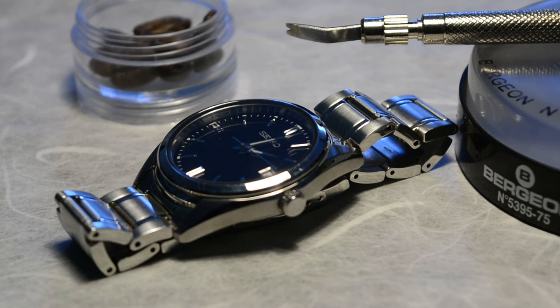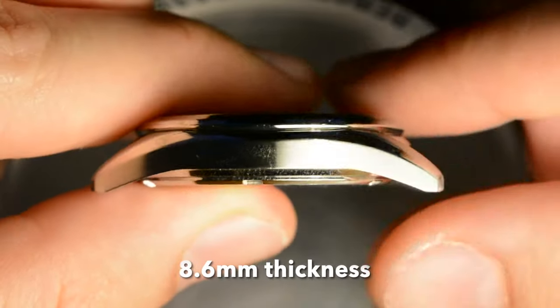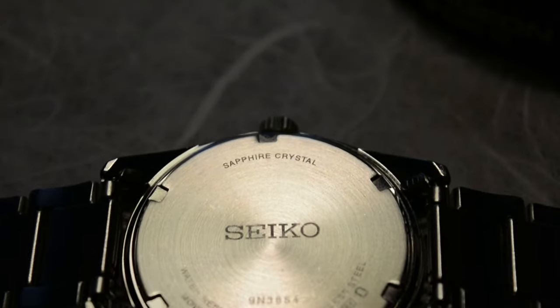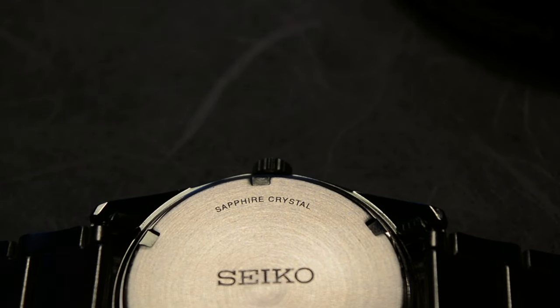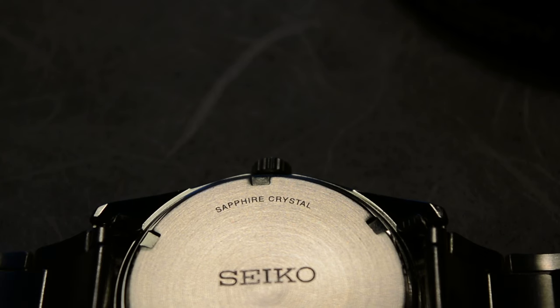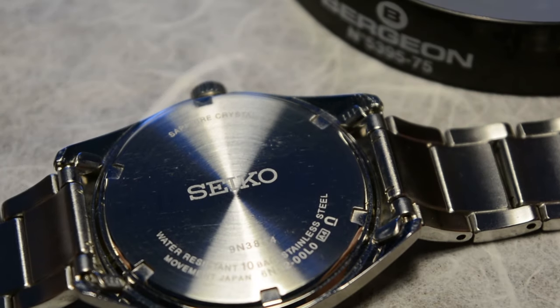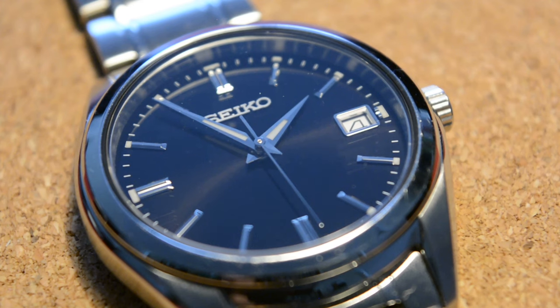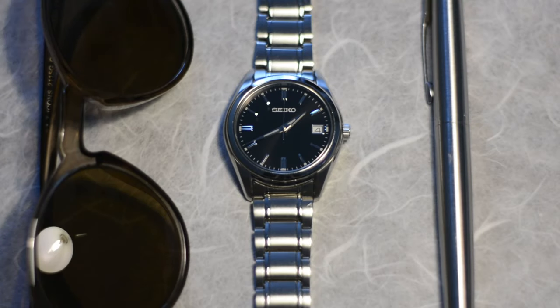This watch features a 36mm case, 18mm lug width, 8.6mm case thickness, and an unsigned crown that doesn't feature screw-down capability. The crystal material is sapphire, as stated on the case back, making it able to stay unscratched longer than the movement will ever be able to run. The case back is a screw-down type featuring water resistance of 100 meters, making it suitable for swimming and water activities. I wouldn't suggest taking this watch diving, but except for that, it can be used in any other water activity situation.